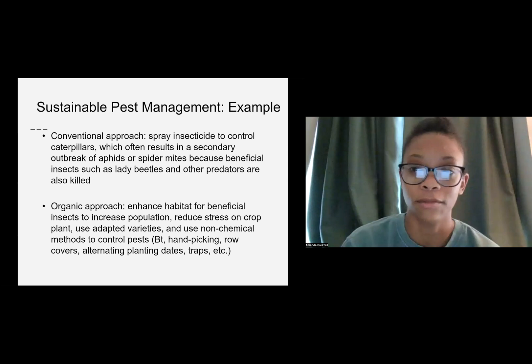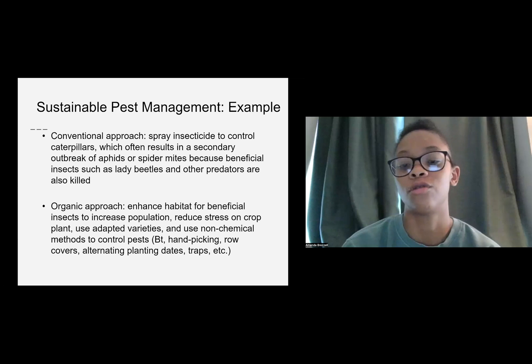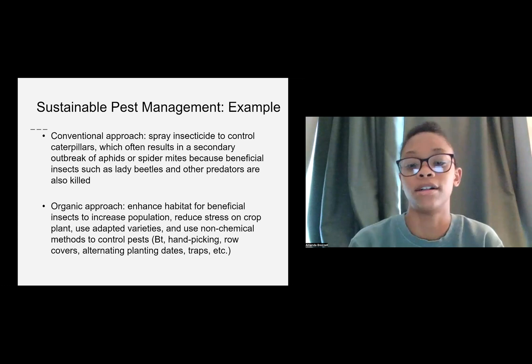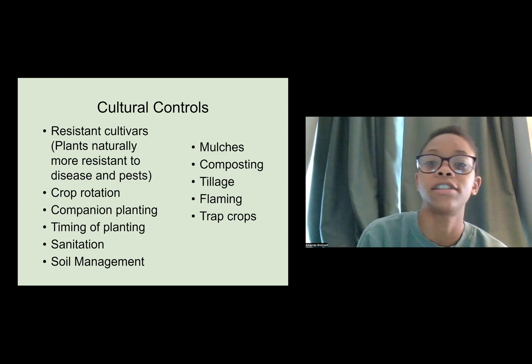In an organic approach, you enhance the habitat for beneficial insects to increase the population, reduce stress on the crop and the plant itself, use adaptive varieties, and use non-chemical methods to control pests. That could be just picking out plants that are not doing so well, setting out traps, or doing things like crop rotation, which we'll get into throughout the class.